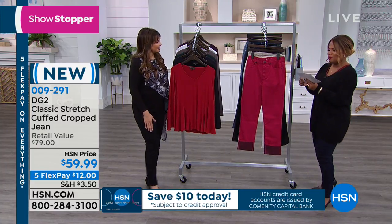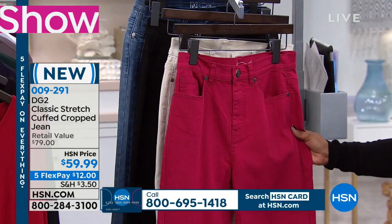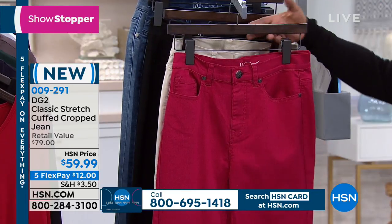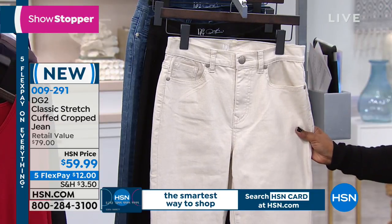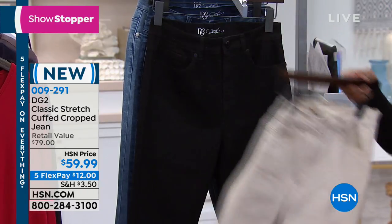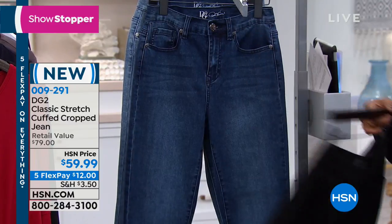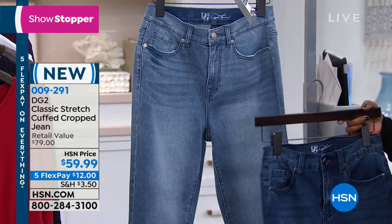So this is ruby, which I would say is like a pink - like a raspberry. A really pretty raspberry color. So there is your ruby. We have it available for you. And oat - I imagine oat would probably be very popular. We do have this in average, petite, and tall lengths. We have black, we have our indigo, and then we have mid-tone.